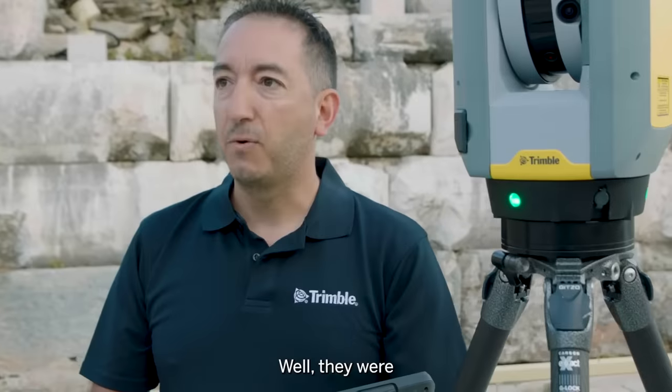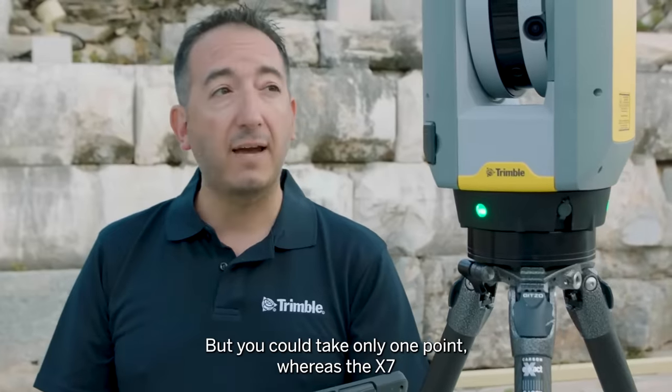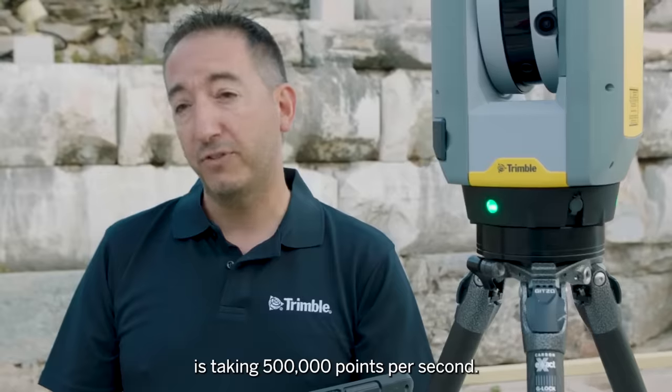Previously they were using tape measurements and also total stations, but with a total station you could take only one point at a time, whereas the X7 is taking 500,000 points per second.